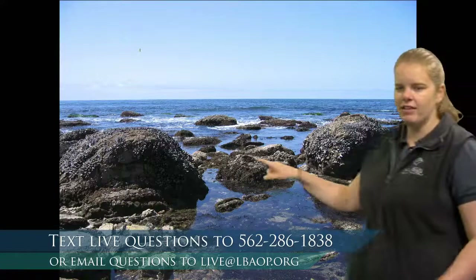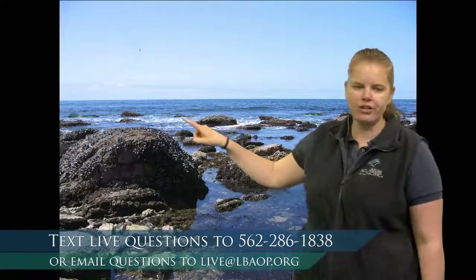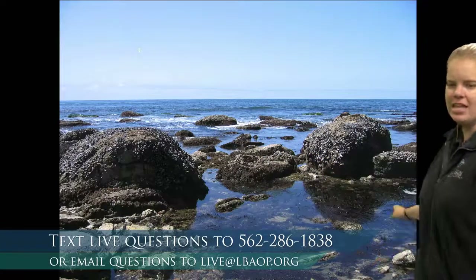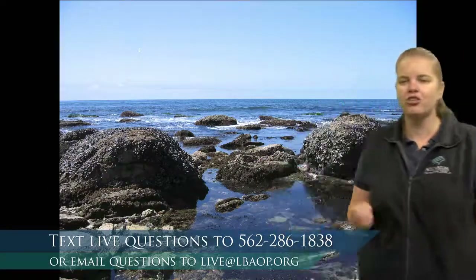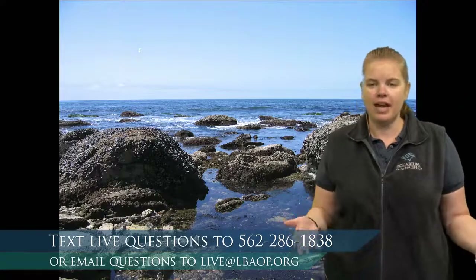Looking at this, I am seeing some rocks, I'm seeing some water, here's the open ocean. But the tide pool is actually this habitat that we're seeing right here. While you're texting in your observations, we're going to go ahead and try to figure out what exactly it is that makes a tide pool a tide pool.